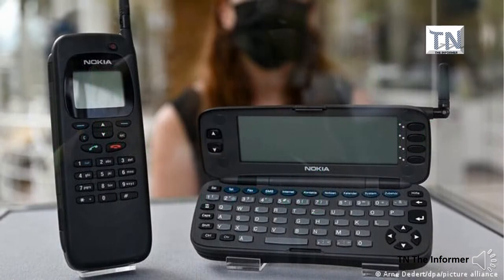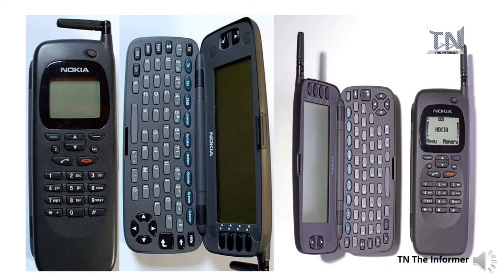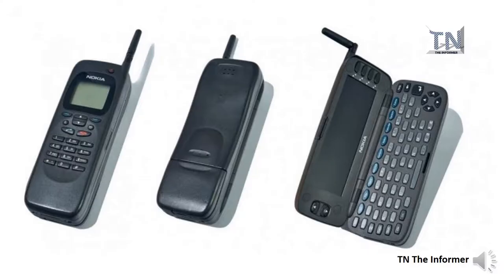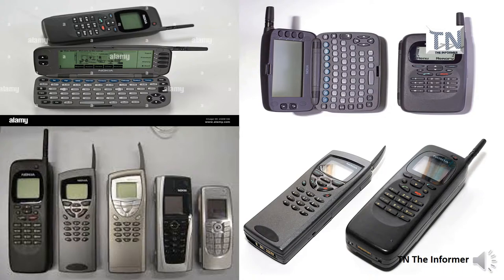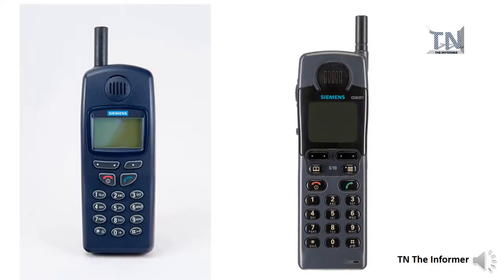The Nokia 9000 Communicator, released in 1996, was the first phone of its kind, marking the start of Nokia's legendary Communicator line. It also served as inspiration for RIM, the mobile phone company that made its name amongst business professionals throughout the mid-2000s with the BlackBerry brand. The 9000 Communicator featured a full QWERTY keyboard and was one of the first phones with the ability to send and receive emails and fax via its GSM modem. It was also an earlier model of the Nokia Communicator that Kelly Rowland famously used to text Nelly via an Excel spreadsheet.